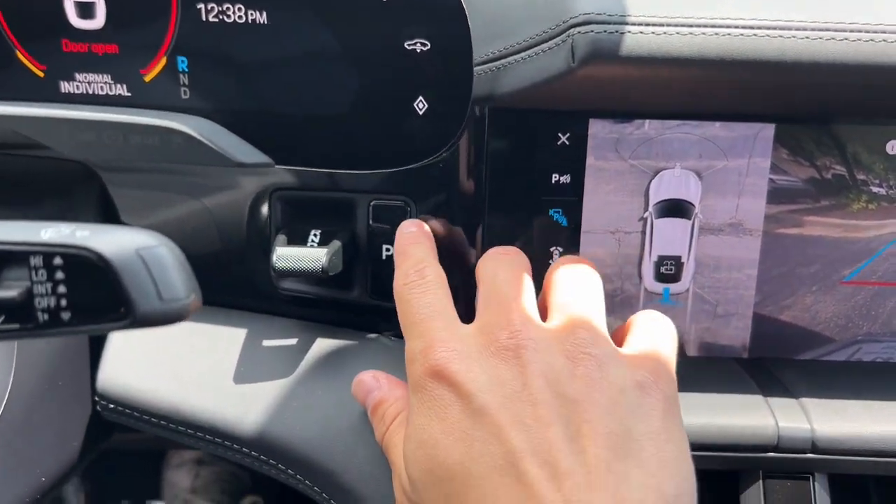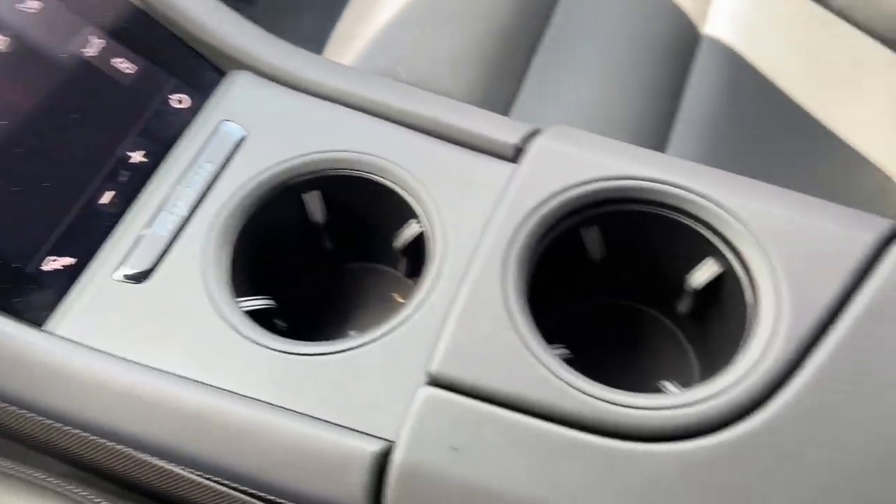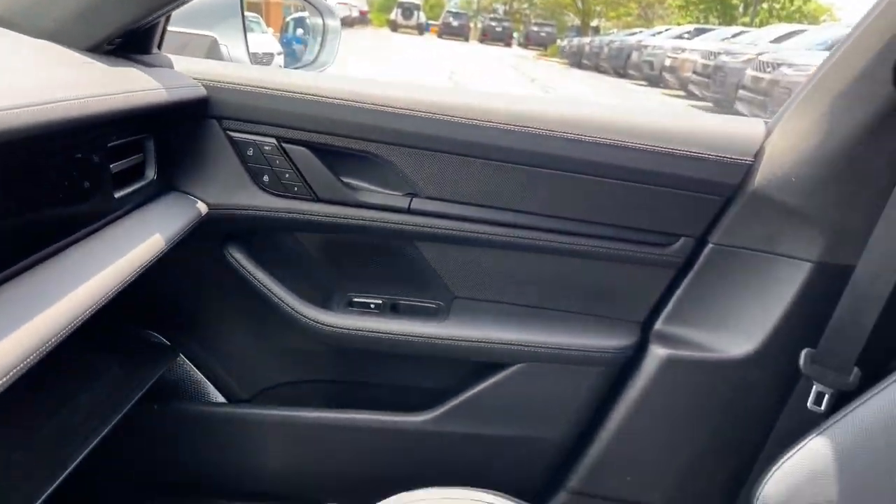Modern efficiency meets motorsport legend in this adrenaline-pumping Taycan. See for yourself when you take it out for a test drive. Our professional staff looks forward to giving you excellent service.